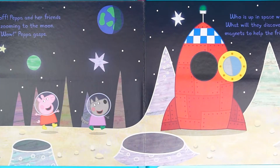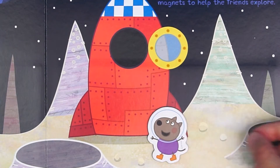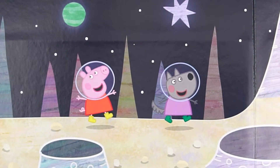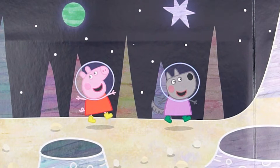Then they go to the moon. Next to the rocket are Danny Dog, Freddy Fox, Peppa Pig, and Wendy Sheep walking on the moon.